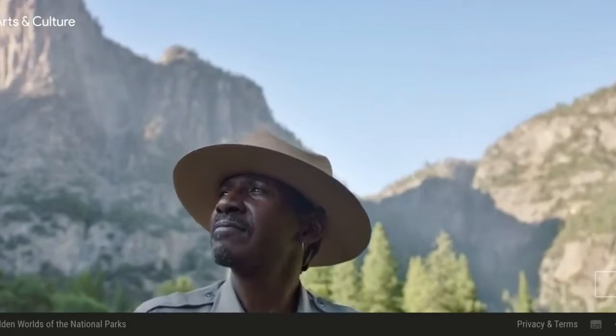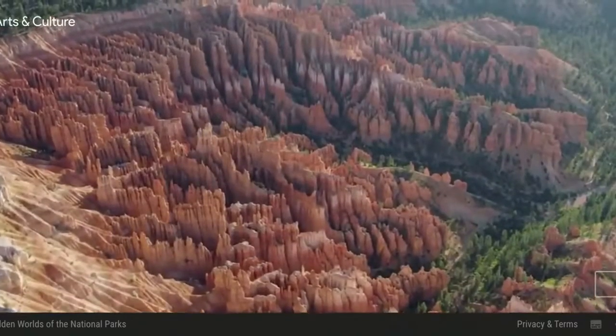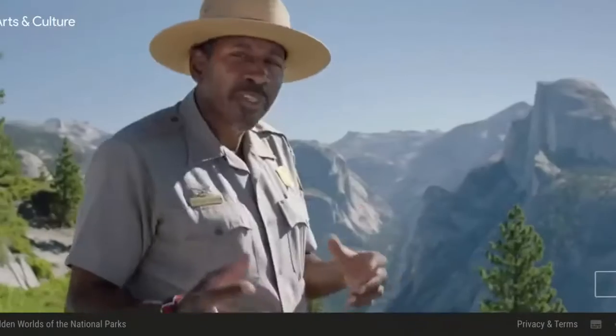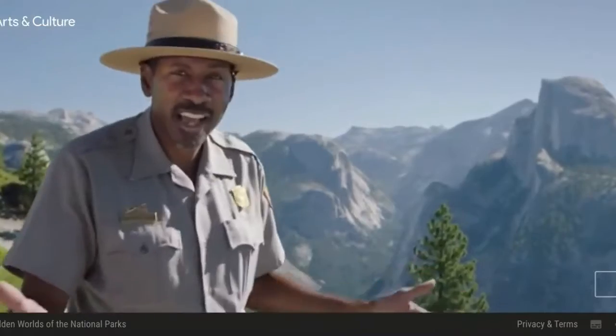Our national parks are wonderlands — amazing places to explore and discover. The beauty is obvious, but there's a hidden world you won't see on any map. To find that world, you need a guide.